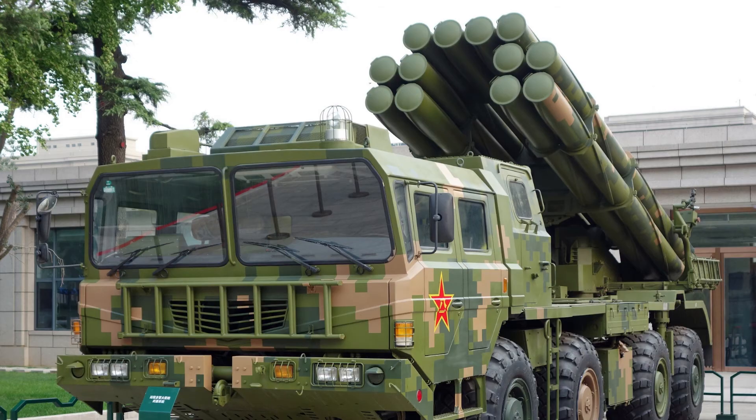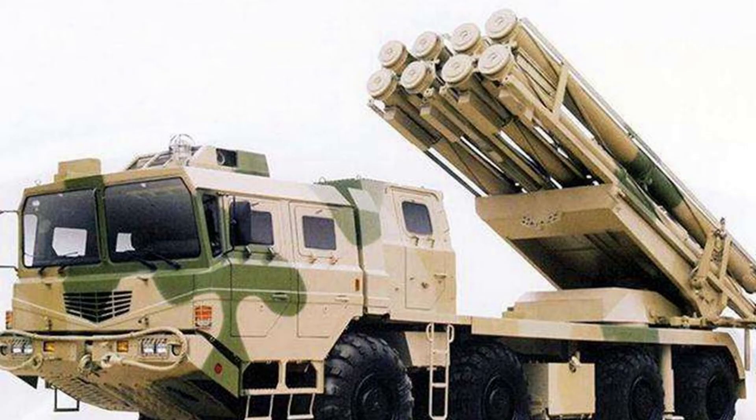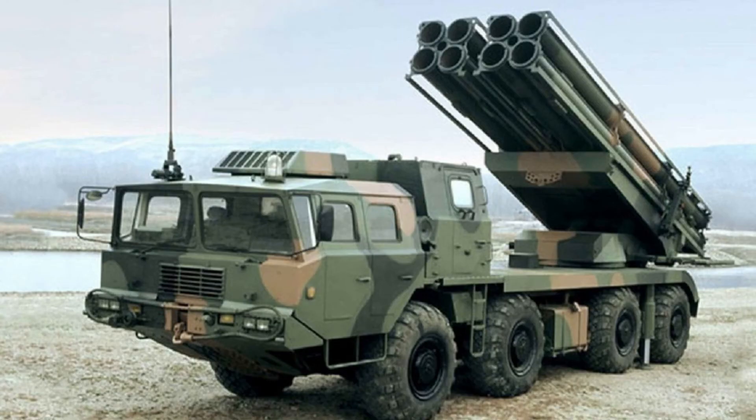The AR-1A variant has a total of 10 launch tubes. The AR-2 is an export designation of the PHL-03. The latest export variant, the AR-3, has 8 launch tubes holding 370mm guided rockets arranged in two modules. The guided rockets have a maximum range of 220km and have capabilities similar to short-range ballistic missiles. Currently the AR-3 is one of the most powerful artillery rocket systems in the world, and some reports indicate the Chinese Army has deployed a domestic version of the AR-3 rocket system.